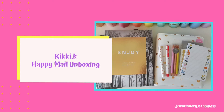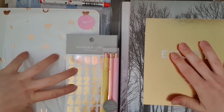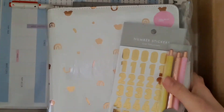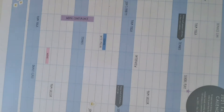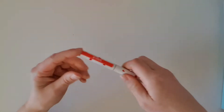Hello everyone and welcome back to my channel. Today I've received a box of happy mail from Kiki K and I thought I would share this one with you, since it may be the very last order that I ever receive from Kiki K, considering that they're in administration. Whilst I hope that is not the case, you never know, and you all know how much I love Kiki K, so I thought I would do a very quick unboxing and share with you what I got.